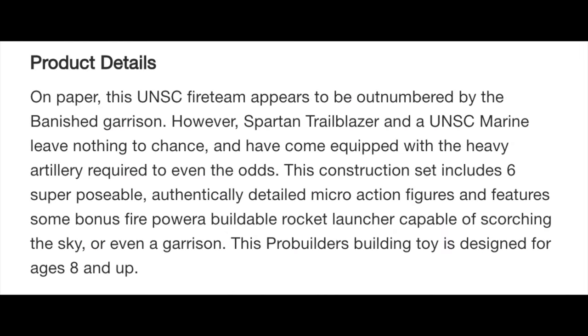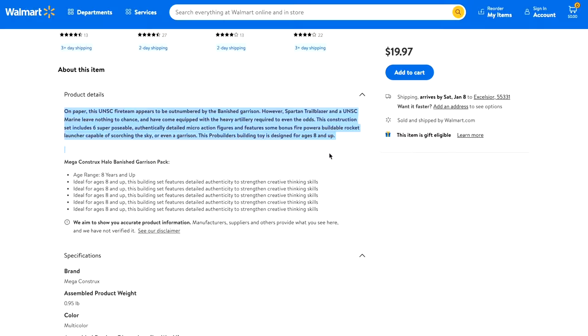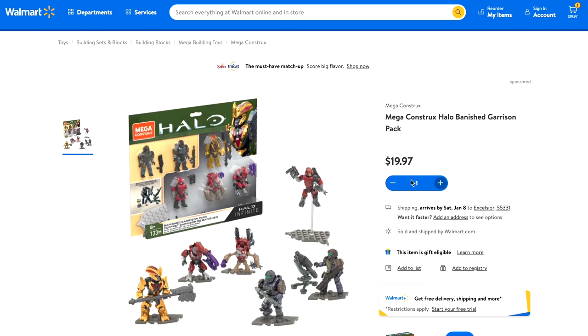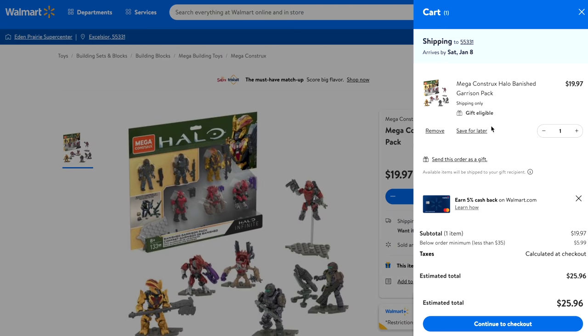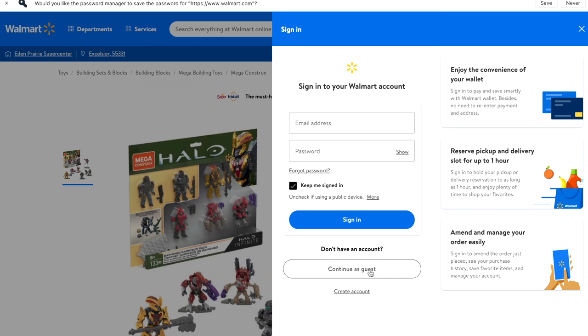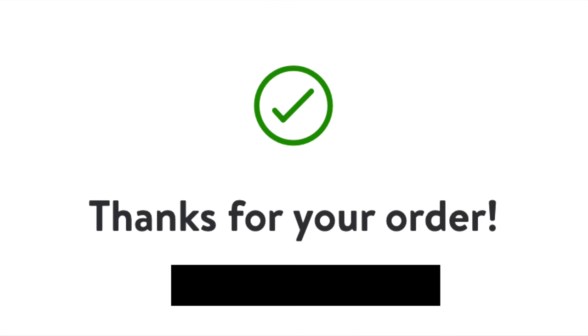On paper, this UNSC Fire Team appears to be outnumbered by the Banished Garrison. However, Spartan Trailblazer and a UNSC Marine leave nothing to chance and have come equipped with the heavy artillery required to even the odds. That is so dope — I am so hyped for this set. Four Banished and two UNSC, and not just normal UNSC — really nice figures.